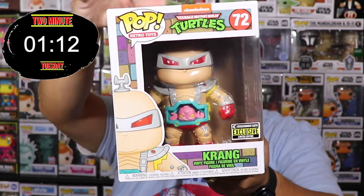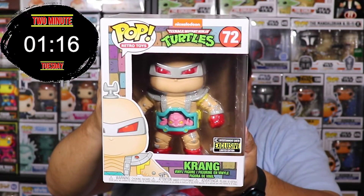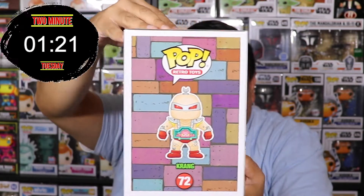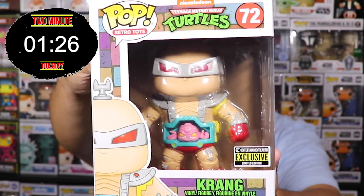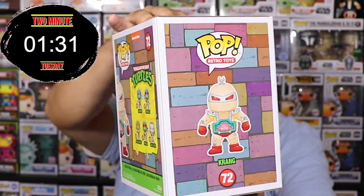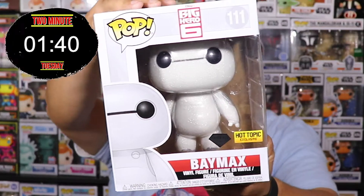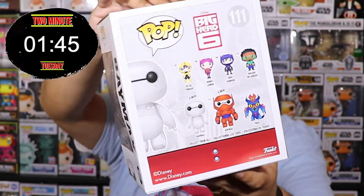We're gonna have to hurry up! Next one — my favorite six-inch Funko Pop of all time — is Krang. Krang is in his suit. If you watched Ninja Turtles back in the 90s, you remember Krang — the little brain inside the suit. He does not come out, believe it or not. That would be awesome if he did, but this is the Entertainment Earth exclusive Krang — one of my favorites.